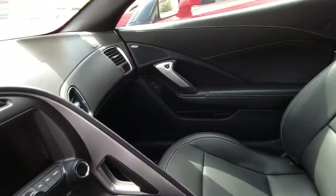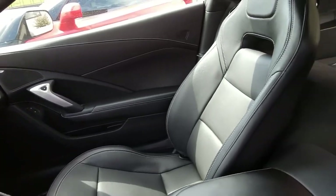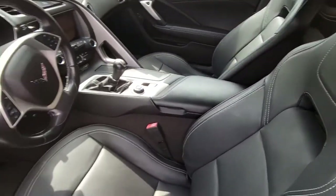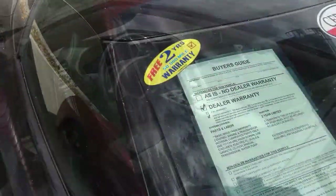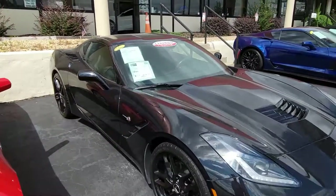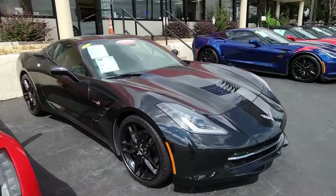Don't ever assume this is an average condition Corvette, as Buy A Vet specializes in hand-picked Corvettes loaded with expensive factory options. So give us a call today and take a look at our website for some absolutely detailed pictures of this car.